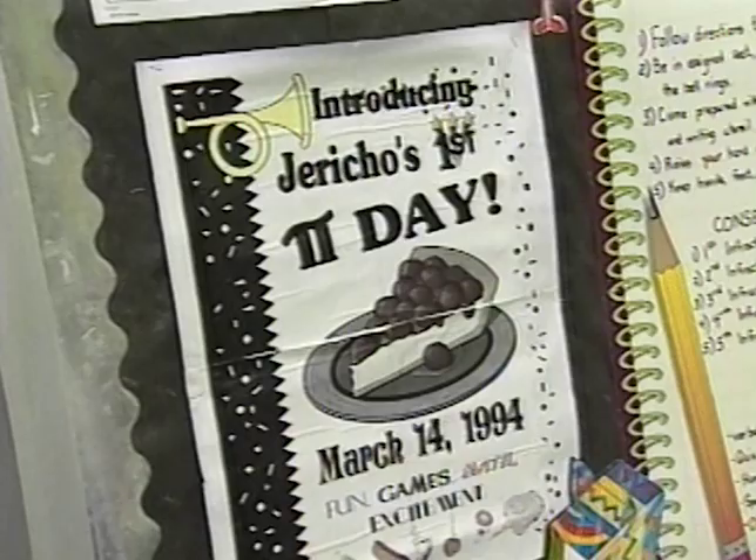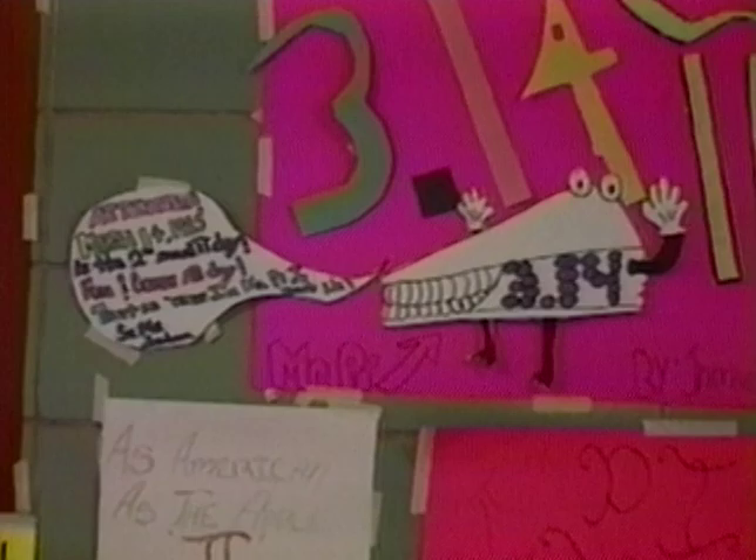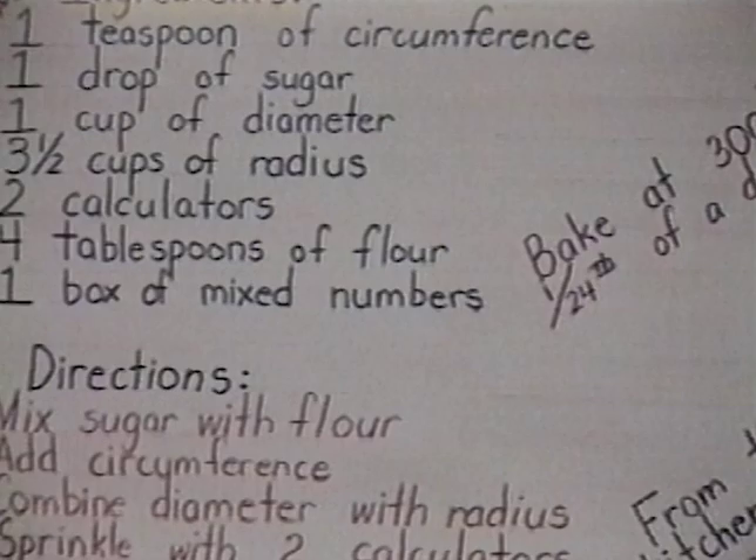As a culmination of all their activities on the number Pi, the students of Jericho School mark the arrival of spring with a special Pi Day celebration. Festivities include posters, puzzles, problems, poetry, prizes, and, of course, apple pie.